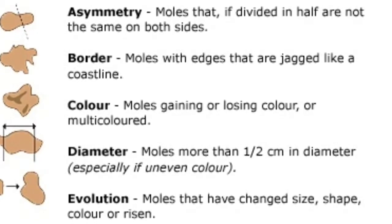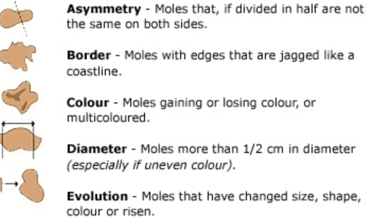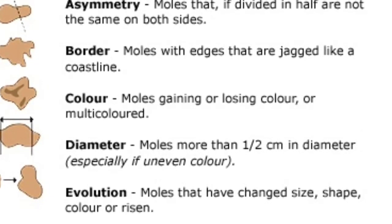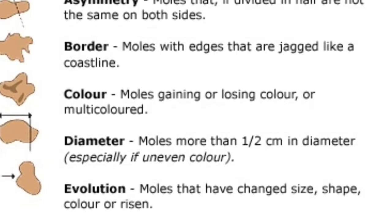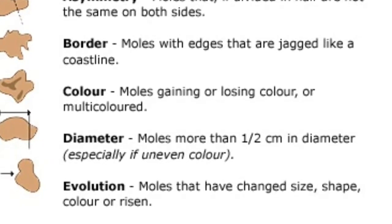C is for changes in colour — look for growths that have many colours or uneven distributions of colour. D is for diameter — look for new growth in a mole larger than a fourth of an inch, about 6mm. And E is for evolving — look for changes over time, such as a mole that grows in size or that changes in colour or shape.